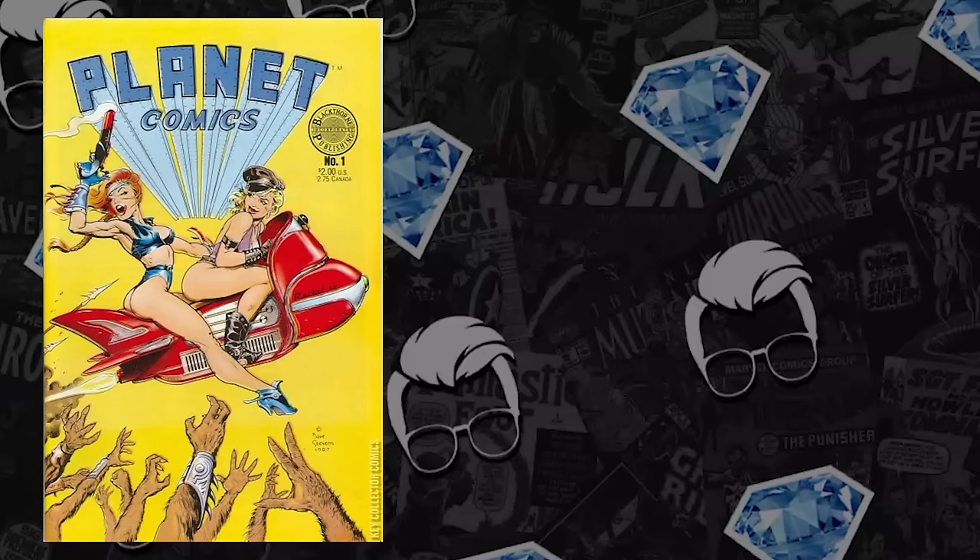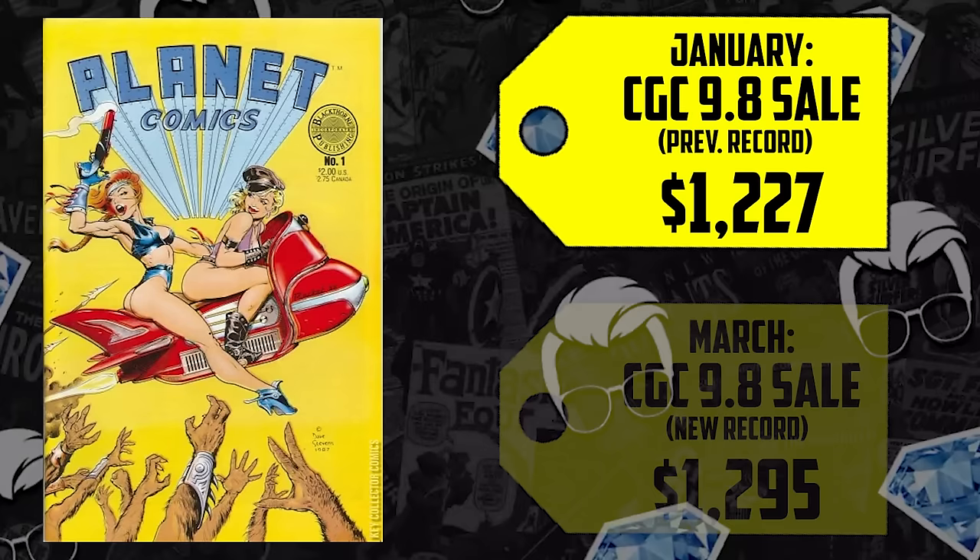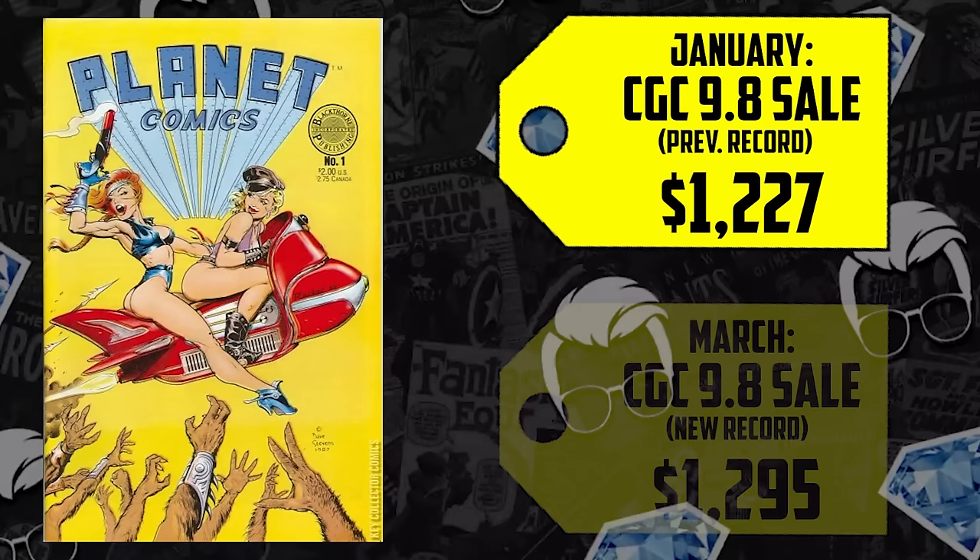In January of this year, a 9.8 sold for $1,227. Three months later in March, a 9.8 sold for $1,295 — that's up 6%. Another copy sold for $1,875, up 53% from the January sale, and another one sold that same day, 87% higher from that January sale for $2,291. Those are pretty remarkable numbers. There are 433 graded copies, 68 of which are in a 9.8, so it's not that rare.